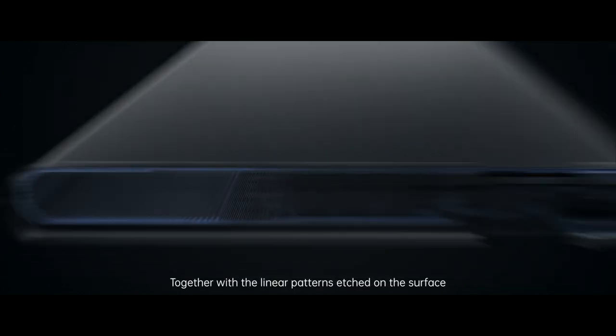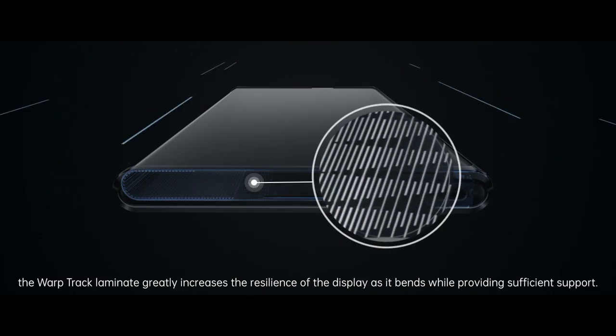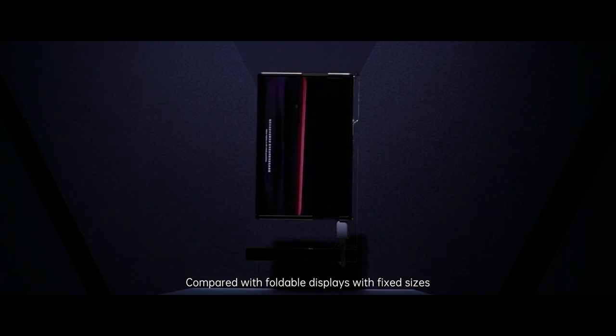Together with the linear patterns etched on the surface, the Warptrack Laminate greatly increases the resilience of the display as it bends while providing sufficient support. Compared with foldable displays with fixed sizes,